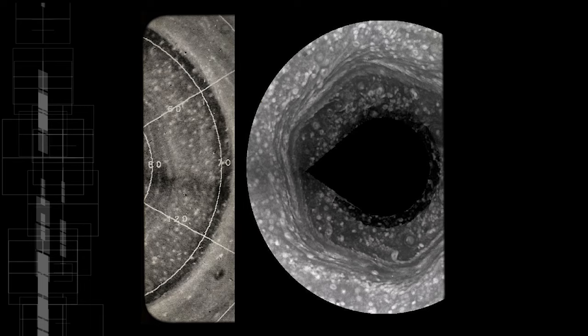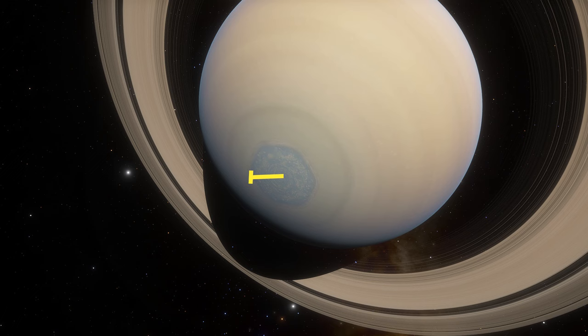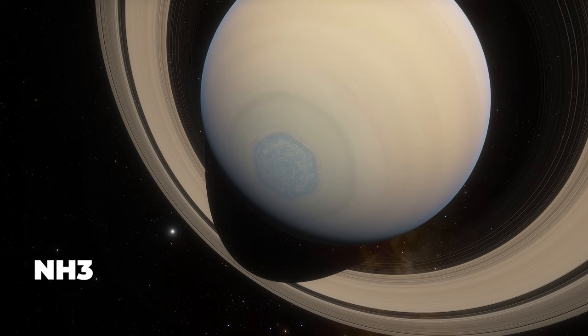Here's another view from Cassini of Saturn's North Pole. The storm is about 32,000 kilometers or 20,000 miles in diameter and is bordered by bands of ammonia and hydrogen winds blowing up to 500 kilometers or 300 miles per hour.